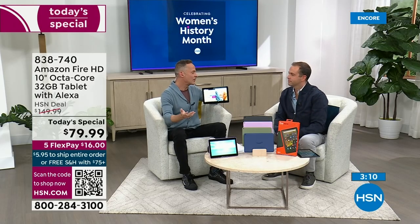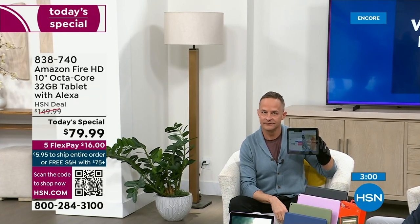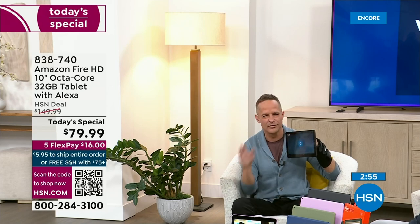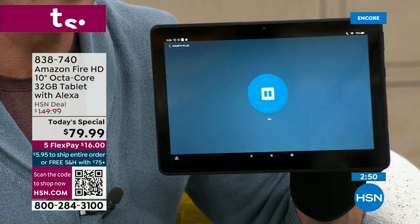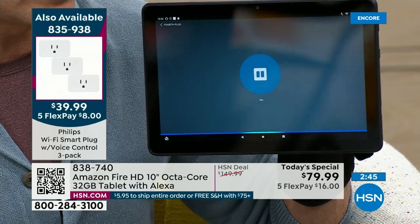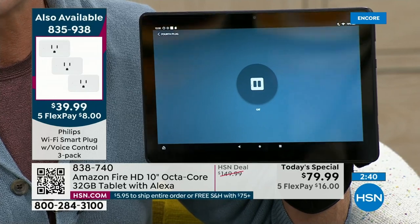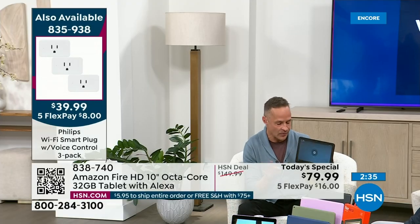Alexa, turn on fourth plug. Bravo! It's extraordinary. We have smart plugs available on HSN.com as well — just about every smart plug is Alexa compatible. Alexa, turn off fourth plug. There are plugs available — looks like a three-pack for $99.99, which is a really good deal.